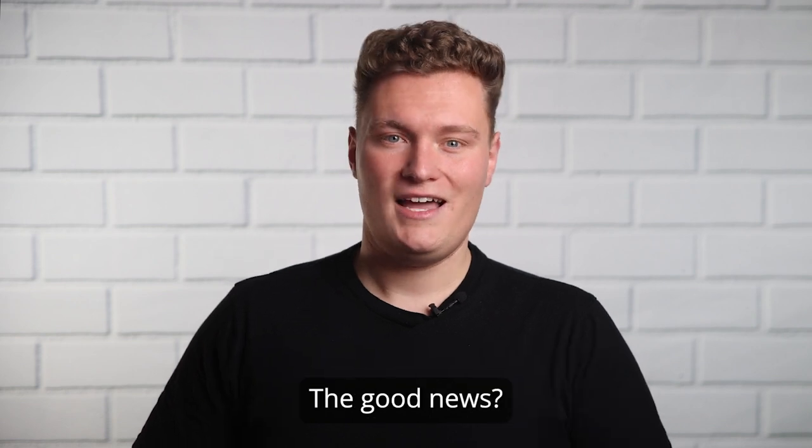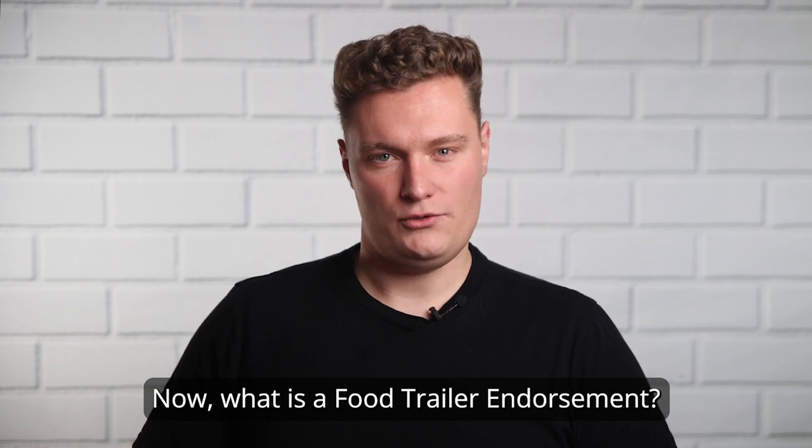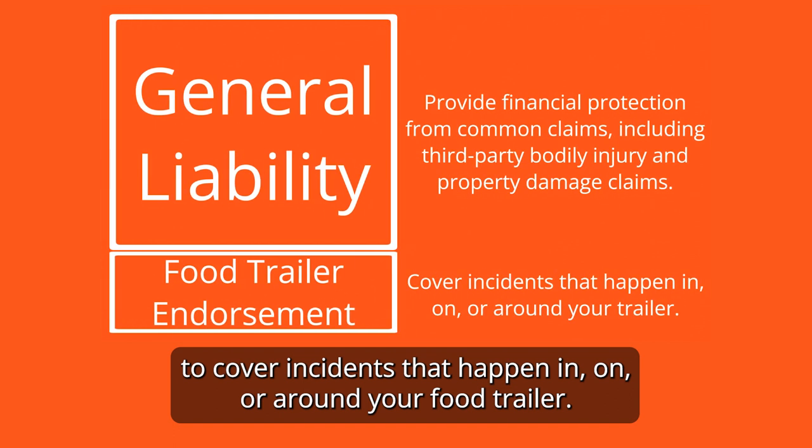The good news? Adding a food trailer endorsement to your general liability policy can change that. A food trailer endorsement extends your general liability insurance to cover incidents that happen in, on, or around your food trailer.